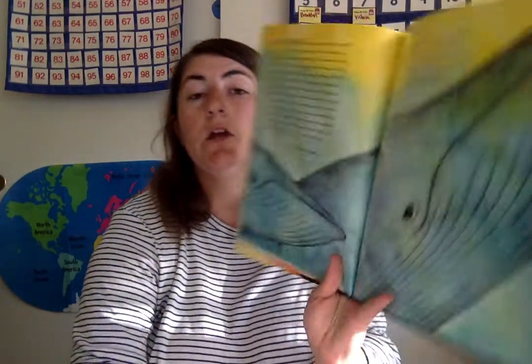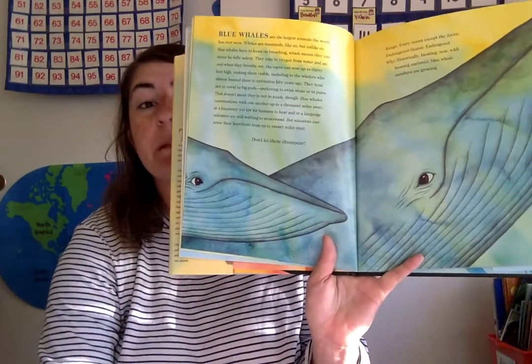Blue whales are the largest animal the world has ever seen. Whales are mammals, and scientists can sense their heartbeat from up to 20 miles away. Don't let them disappear.